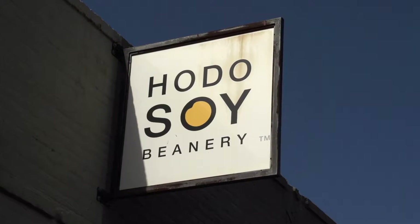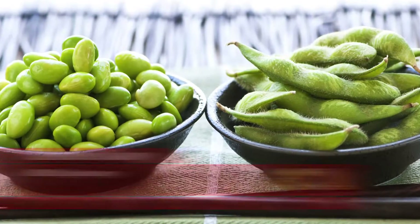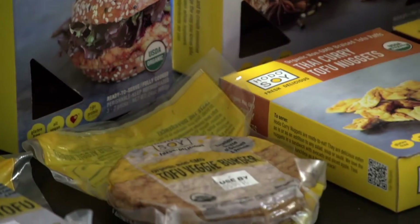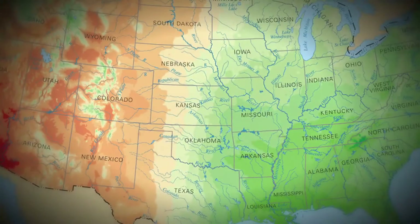Hodo — the name, H-O-D-O — in Chinese it's haotou, which means good bean. At the end of the day, everything comes from the bean: a good quality bean, small batch production, focus on quality and focus on taste. All our products are organic; we buy our beans from farmers out in the Midwest.